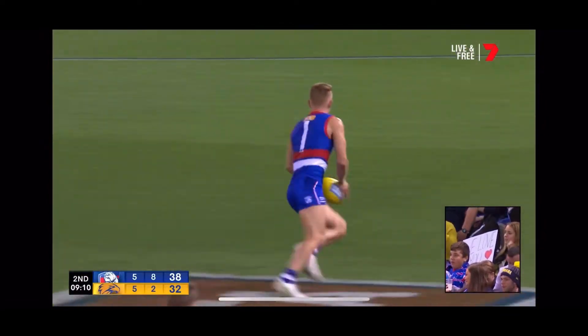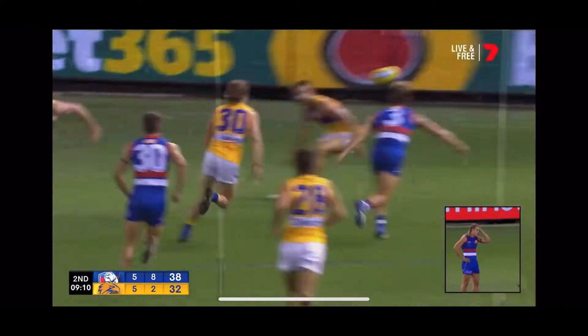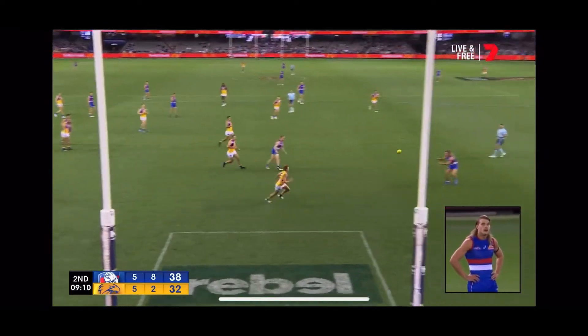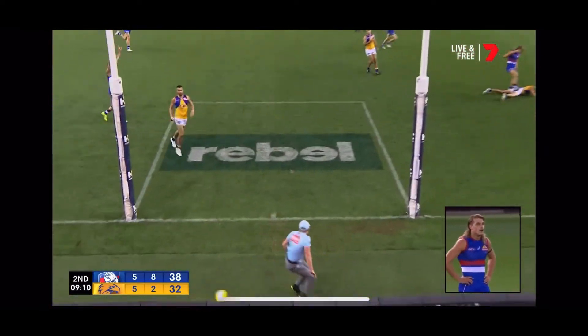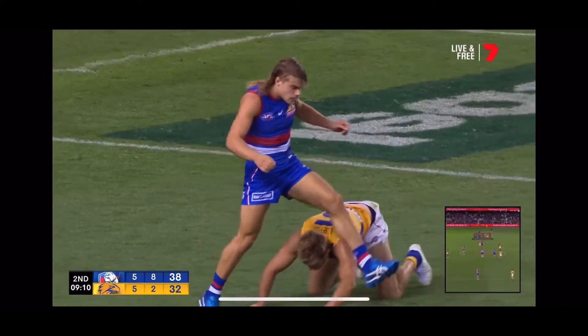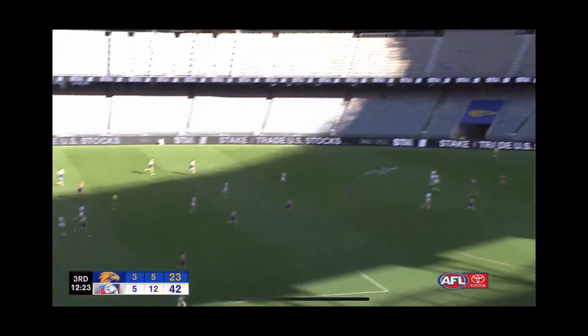Fumbles absolutely hurt you because it just invites the pressure — it allows the opposition to close down your space. A fumble in the middle of the ground for the West Coast Eagles. But just how clean the Dogs are with handball — you called it. They just don't think, it's instinct. It just releases the next player, but it makes it really easy to play against if you know your teammate is just going to fire it off.